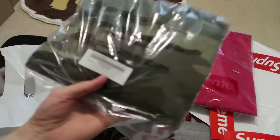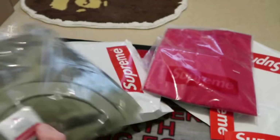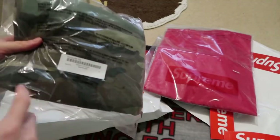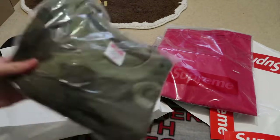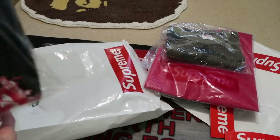This one is the headline tee in camo, size medium. It just has the newspaper-style text down there, and I'm not going to open this because I'm going to break it out in the summertime.